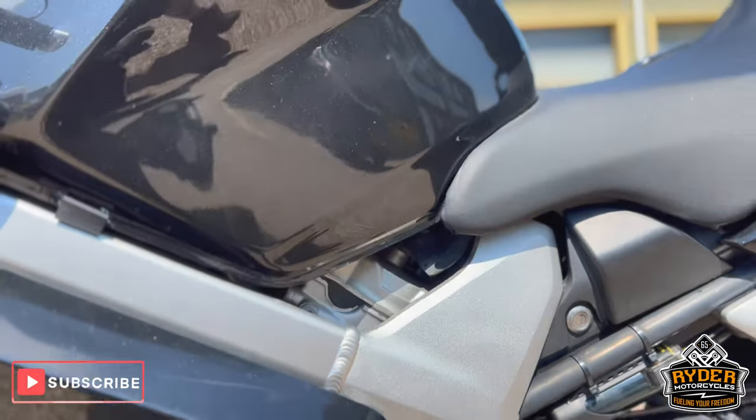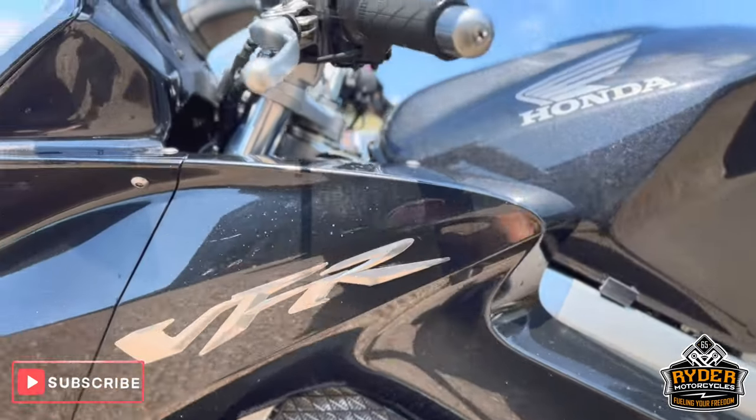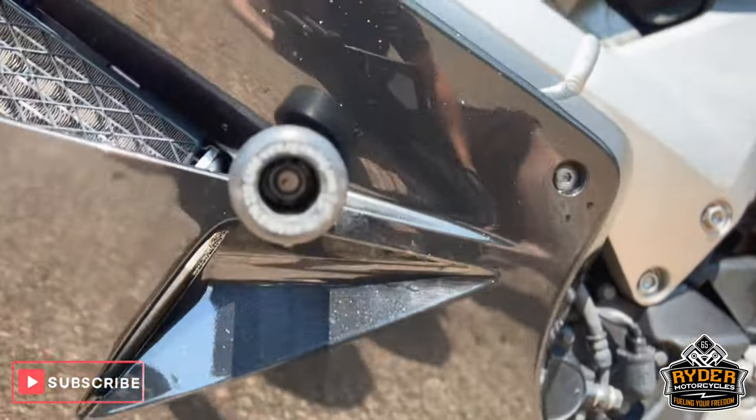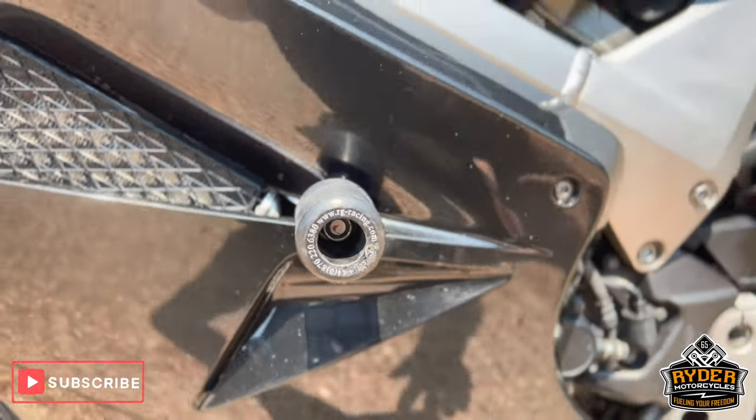All the frame's good down the panel — again, good condition, just needs a good clean. More R&G crash protection there.